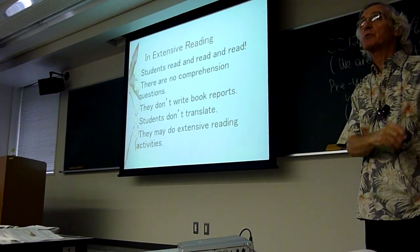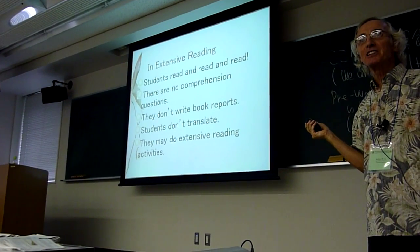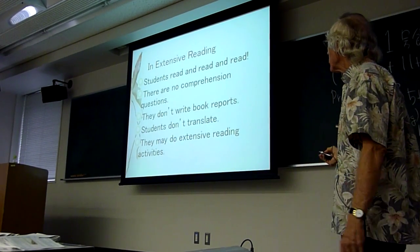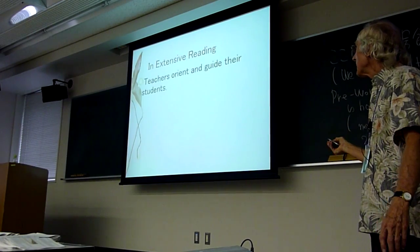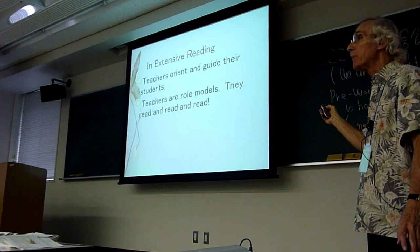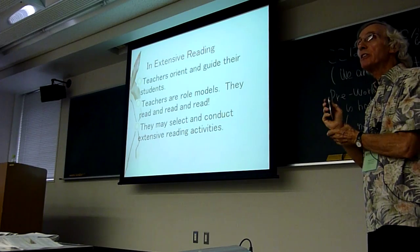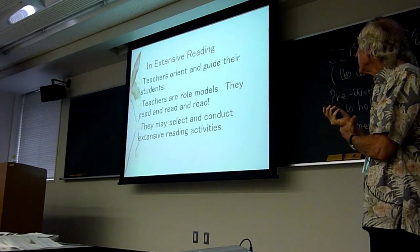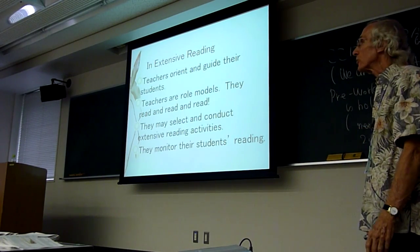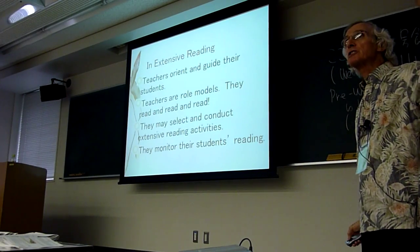Students may do extensive reading activities — though some ER purists totally disagree with activities, but that's another story. What's particularly important: teachers are role models. They read and they read and they read. They may select and conduct extensive reading activities, and they monitor their students' reading.